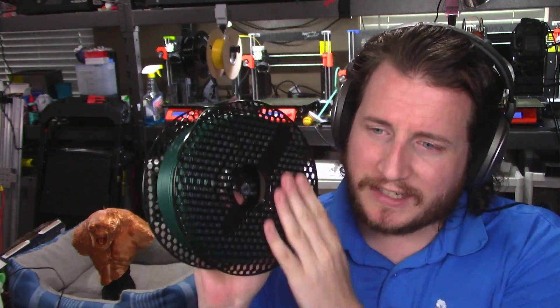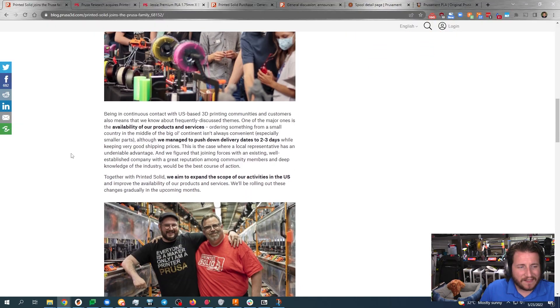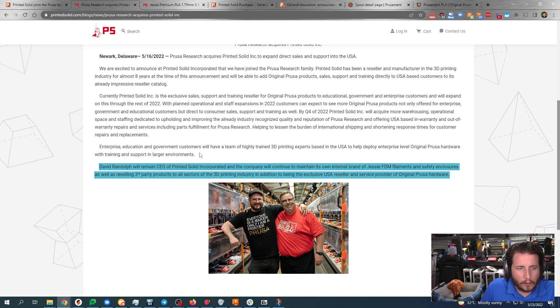The real question is — and you guys have to tell me down in those comments — do you like these style of hexagon spools, or do you like the paper and cardboard spools from Printed Solid? But this acquisition really does help the industry. Things are not going to change too much for Printed Solid — it is going to be business as usual from what we can tell. They're still going to be producing their own internal brand of Jesse filament. Dave Randolph will remain CEO of Printed Solid Incorporated, and the company will continue to maintain its own internal brand of Jesse FDM filaments, as well as reselling third-party products to all sectors of the 3D printing industry.